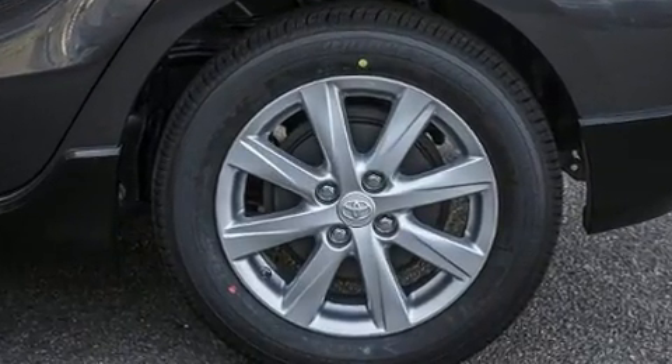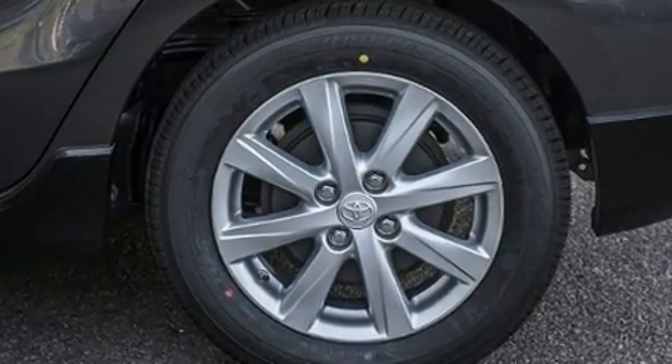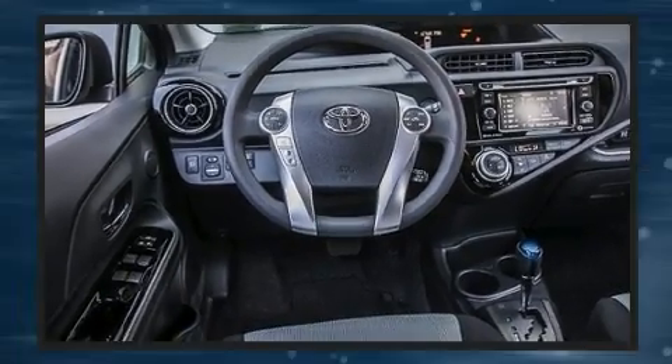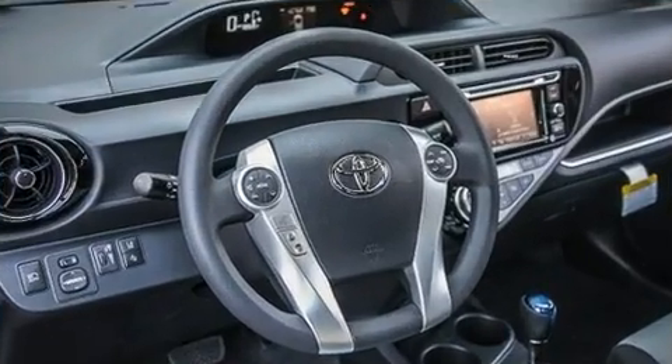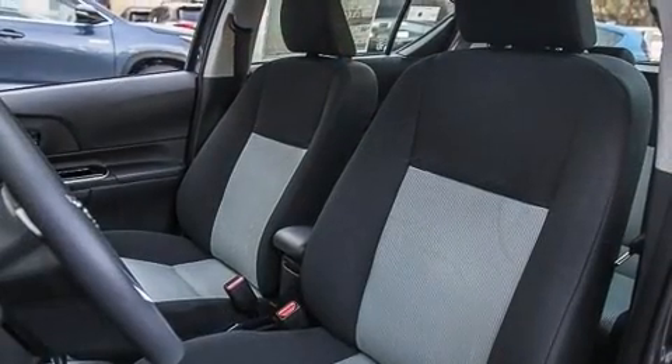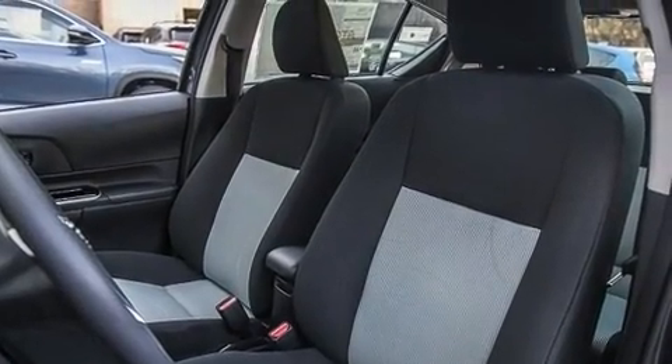Toyota prioritized practicality, efficiency, and style by including one-touch window functionality, a trip computer, turn signal indicator mirrors, and more. Storage solutions are integrated throughout the interior, demonstrating thoughtful attention to detail.